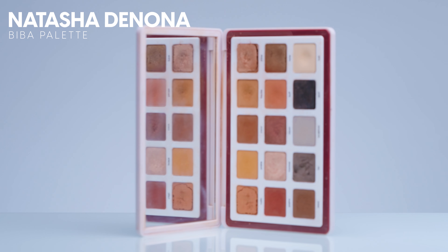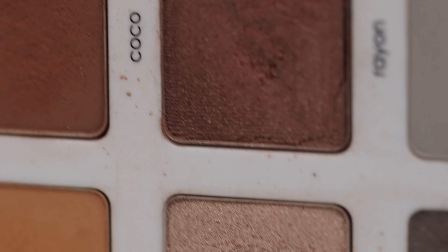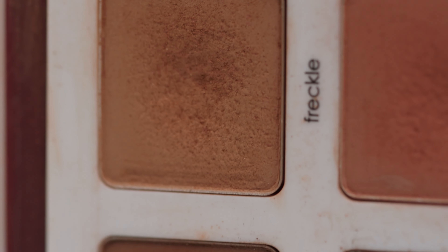And then of course we have the Natasha Denona Biba palette, which is just so stunning. I love this palette. I looked on the Sephora website and it looks like this might be getting discontinued, which really scares me because this is one of my favorite palettes ever.